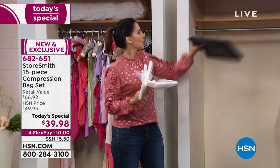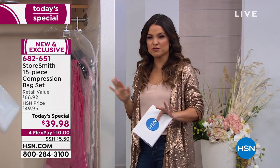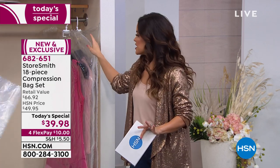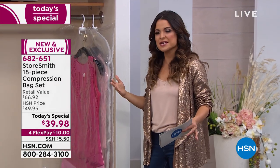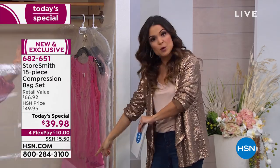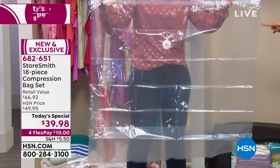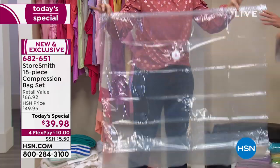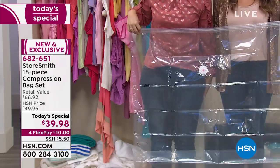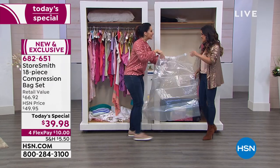Those jumbo bags are massive, and the hanging compression is so unique. If you have big puffer coats or things you don't want to fold up and take up space in your totes, keep them hanging, compress them, and now you can just slide them over in the closet. Think of what you're going to fit — comforters, puffer coats. Two of us can get behind this bag. It's amazing what these can do.